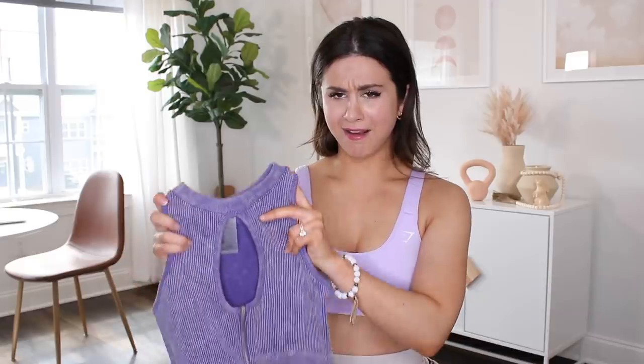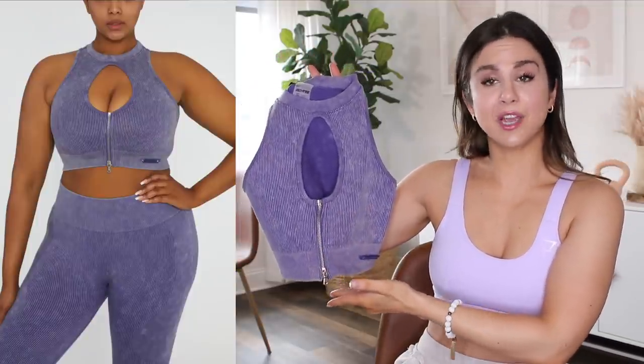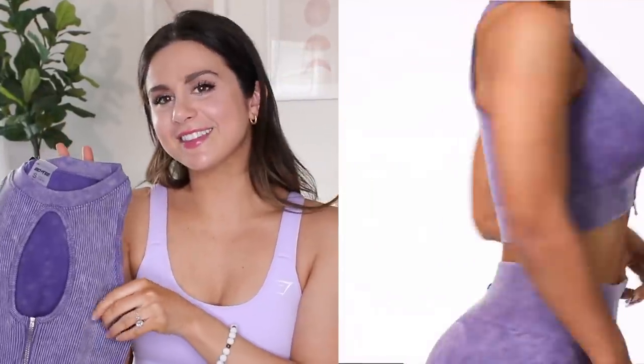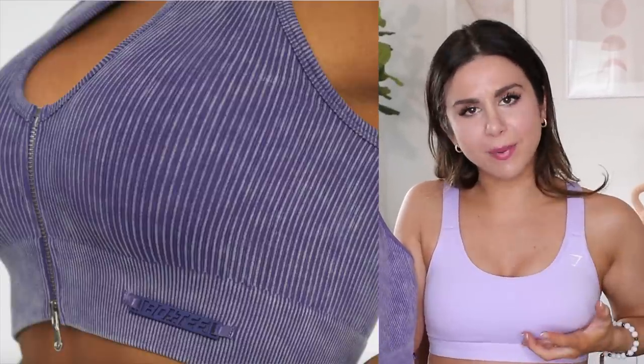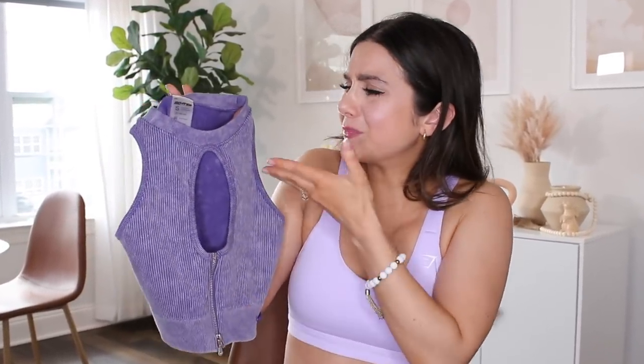I got the keyhole crop vest in violet. I clearly got the keyhole because it's extremely sexy, and when I'm buying Bow and Tee I want to look sexy. The zipper is kind of hot. But I'm a little upset that there's no padding whatsoever — my brain automatically thought there'd be some kind of support in here. Very bummed when I realized it's just a crop vest and you have to find a sports bra to put underneath. I don't know what would go with a big hole in the middle.